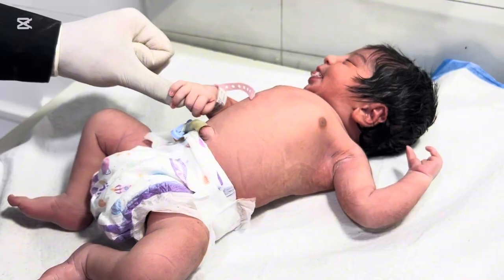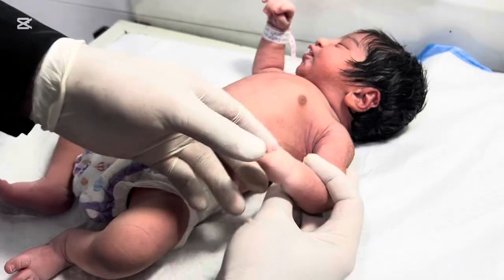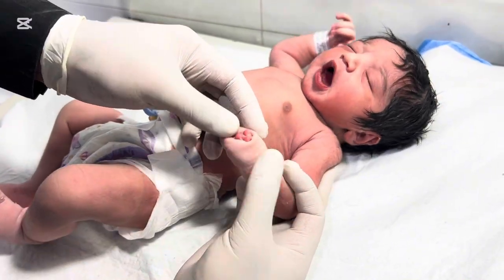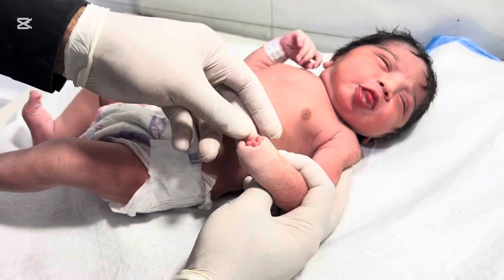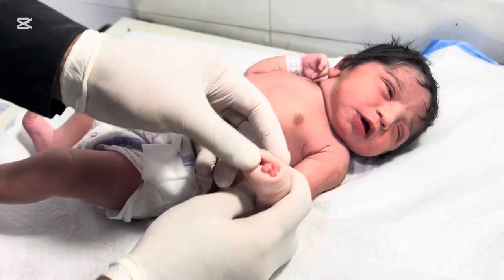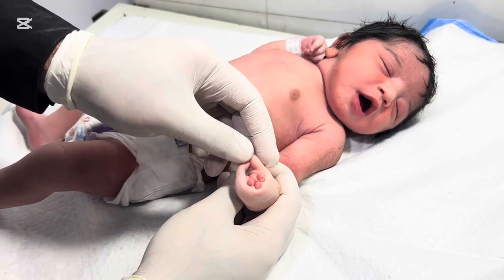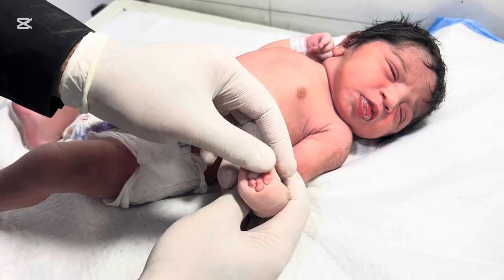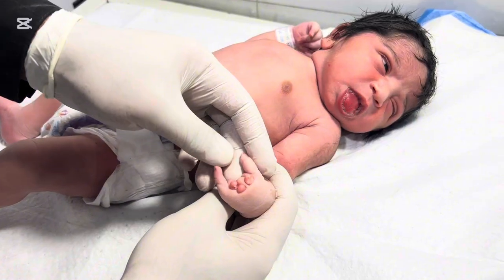Ectrodactyly does not have a single cure, but treatment focuses on improving functionality and appearance. Treatment options vary depending on severity, number of fingers or toes affected, and the baby's overall health. Regarding surgical options, reconstructive surgery can improve hand or foot function and reduce gaps. Surgeries are often planned in stages depending on the child's growth, and some children may need prosthetic devices to enhance grip or mobility.